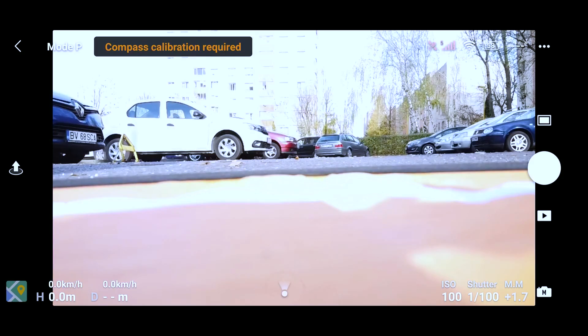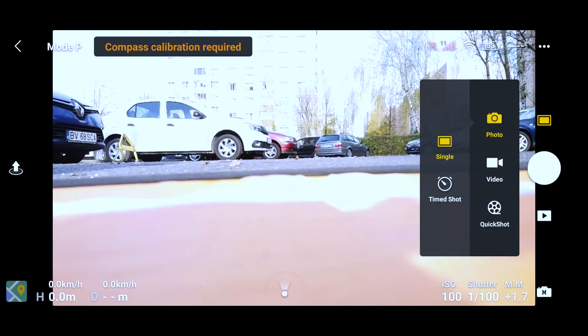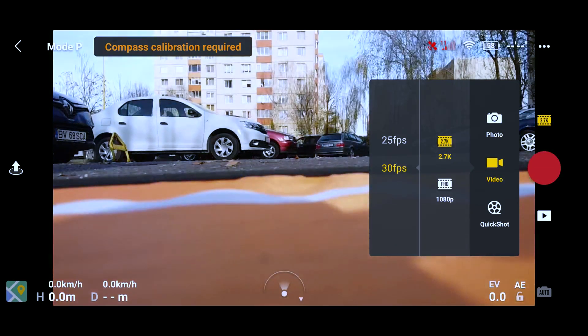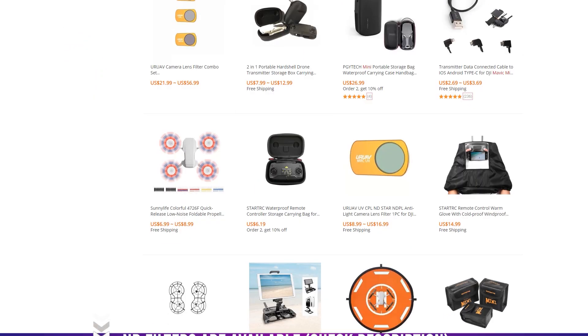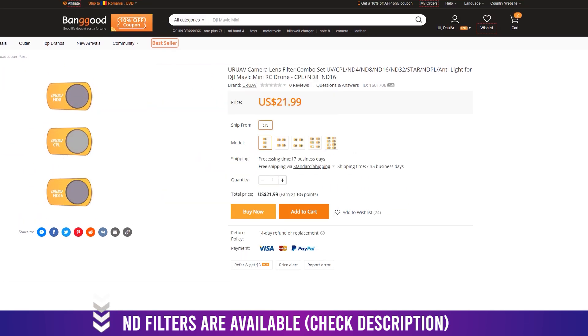Camera settings — which one is better for professionals? Unfortunately, the Mavic Mini doesn't have the option to change ISO and shutter speed manually while recording video, and that's a shame because it means you can't really use precise image adjustments in a professional setting. The automatic mode does a great job for most people, though.